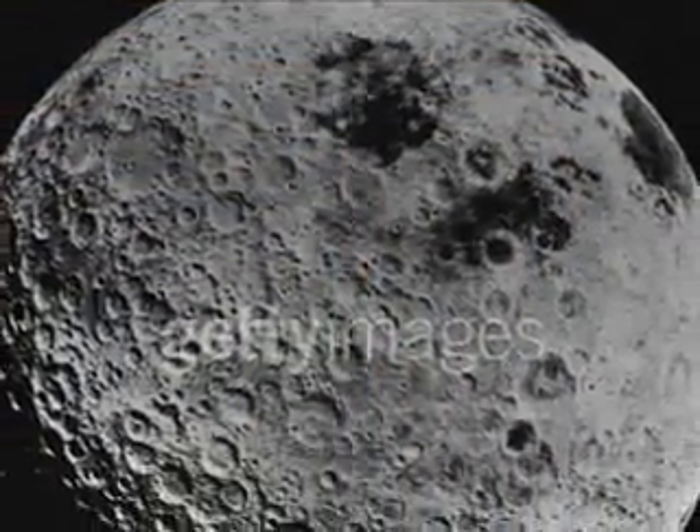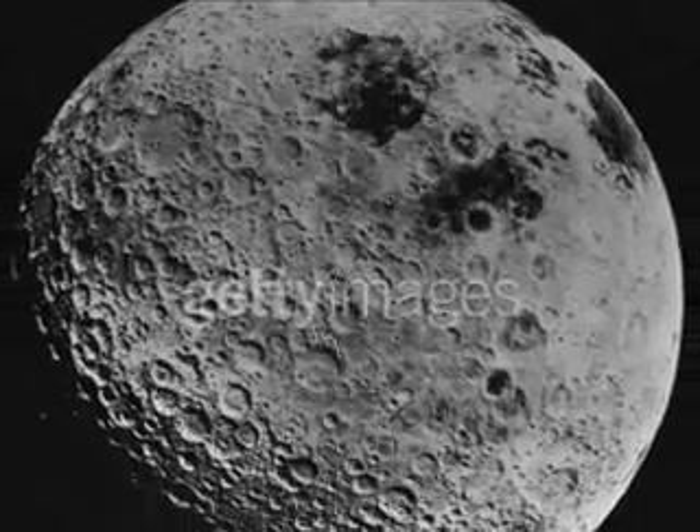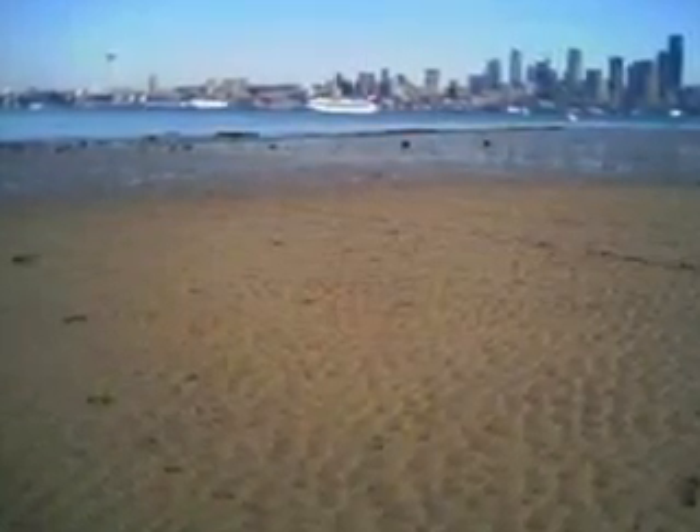As you know, or as you may not know, the tides are caused by the pull of the moon. Twice a day, the tide goes in, and the tide goes out.